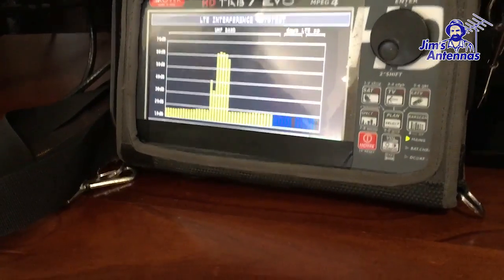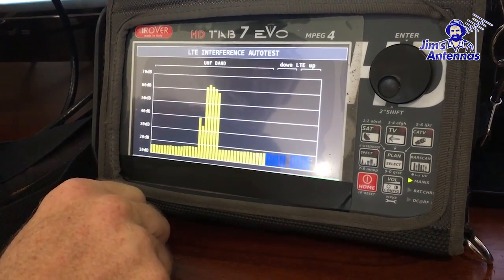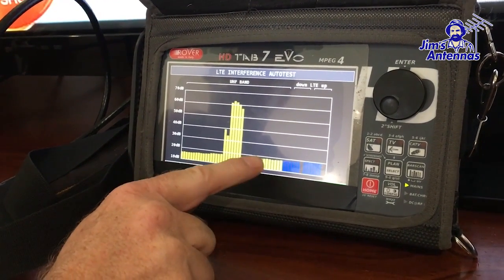Now we've applied the filter, we have five very prominent networks: the ABC, SBS, Channel 7, 9, and 10. The 4G has disappeared as the bandpass has an additional 4G filter, and we're going to be left with very good strong TV reception.